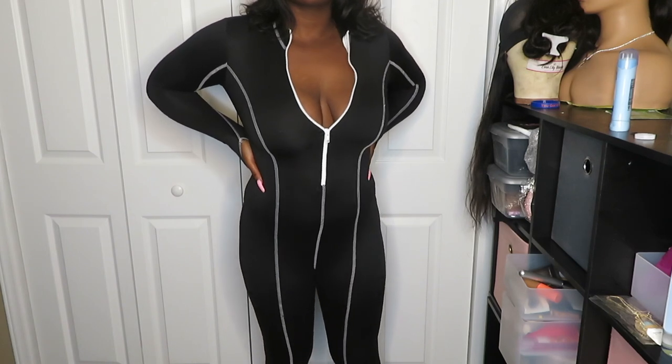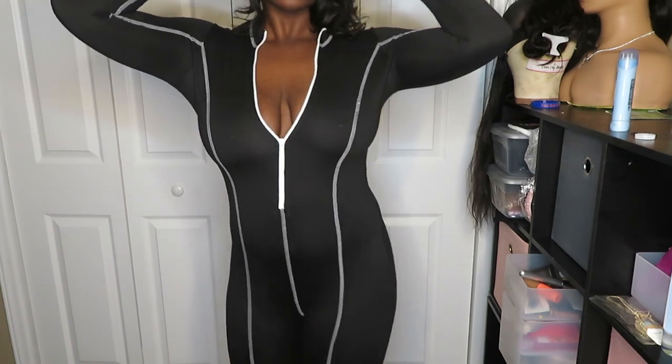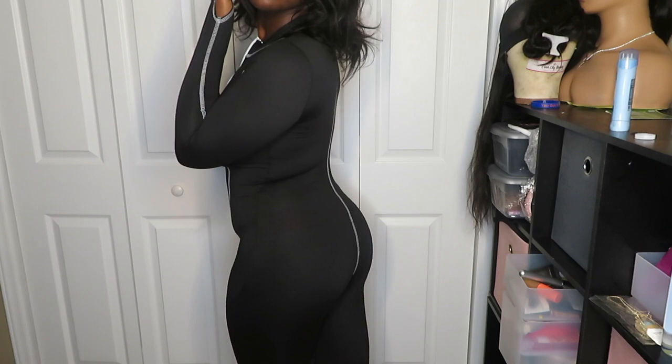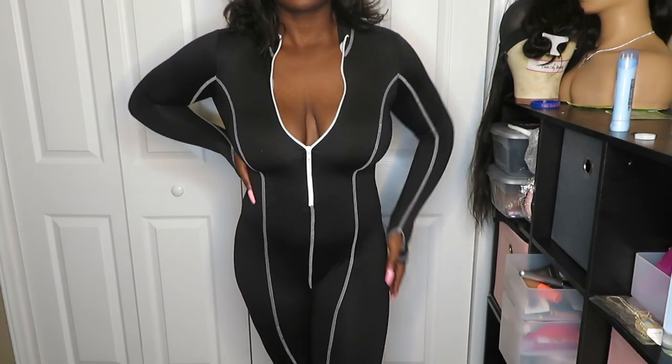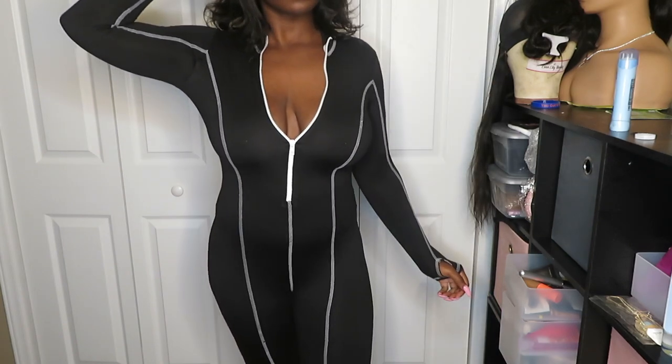The next jumpsuit is the Getting My DMs jumpsuit — it's black with white detailing basically everywhere. It's a breathable material but I know I would be burning in it where I'm going, so this is not coming on the trip. On top of that, I already have a similar jumpsuit for my own business, so there's really no point in keeping it. Even though it looks really good on me, it's going back.